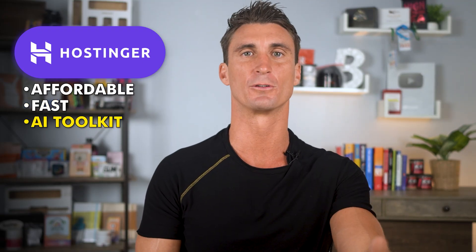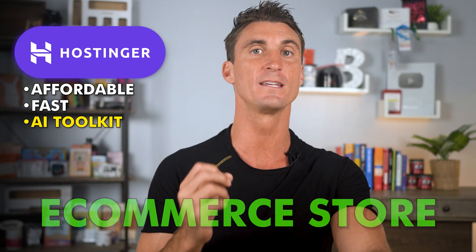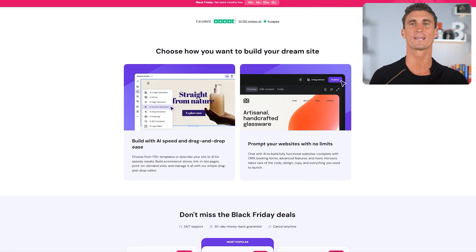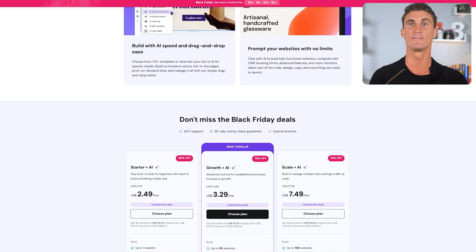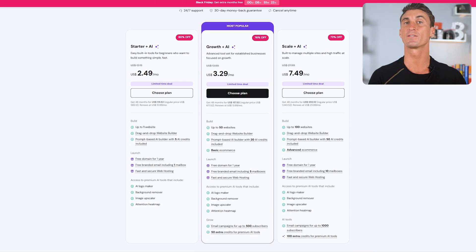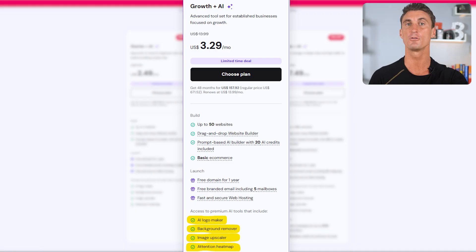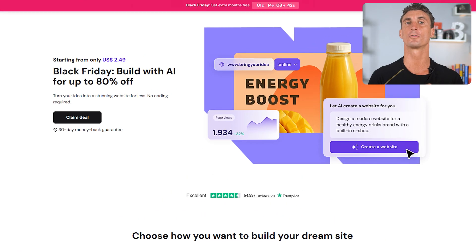Hostinger's AI website builder even lets you build a full e-commerce store. The entire process is quick and low effort, and it gives you all the business tools you need in one place. If you get the Growth Plus AI plan, you get access to two different AI website builders, all their AI features, and you can build up to 50 different websites. That plan also includes all the e-commerce features and even complete email marketing tools. They've got an early Black Friday offer running right now.